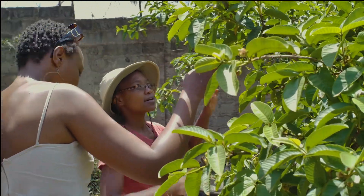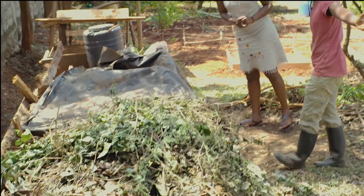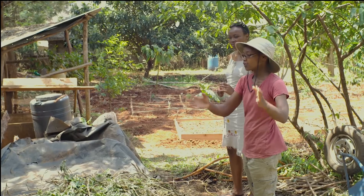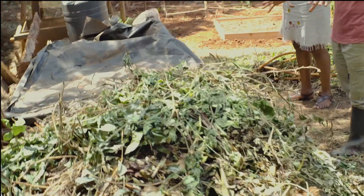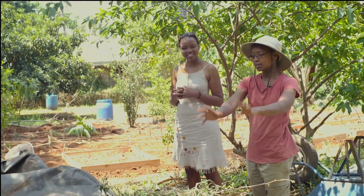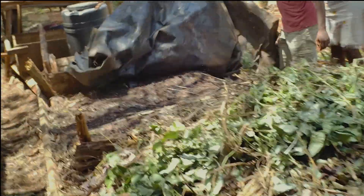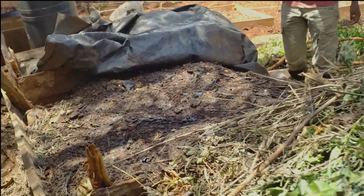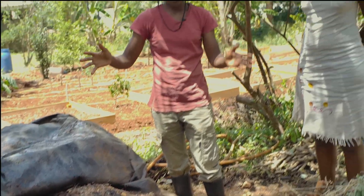This is my composting area and I've got three sections. This is the fresh pile — from the kitchen, everything comes here: my weeds, extra green stuff I don't know what to do with. This second section is my curing area where things stay for about a month or two months.